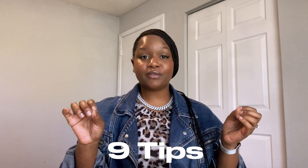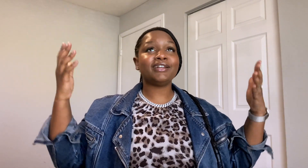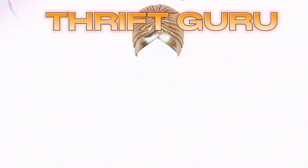Okay y'all, so I have about nine tips for us — tips and tricks on how to thrift. Again, I get so many questions about how to thrift, what to thrift, where to look, what Goodwill's to go to. Should I even go to Goodwill? And today, your girl has the answers. Consider me your thrift guru.